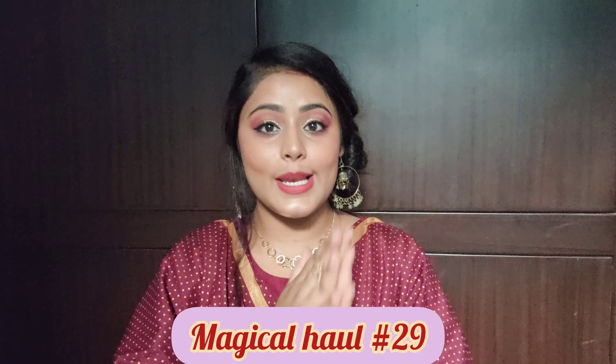Hi everyone, welcome to my YouTube channel Magics with Mehek. My name is Mehek. Today I am going to share with you the top 5 suit set haul. It is celebrity inspired, it is very trendy, and affordable — perfect for festivals and weddings. If you look at the price, you are going to be 100% sure that you will definitely like it. Let's start.